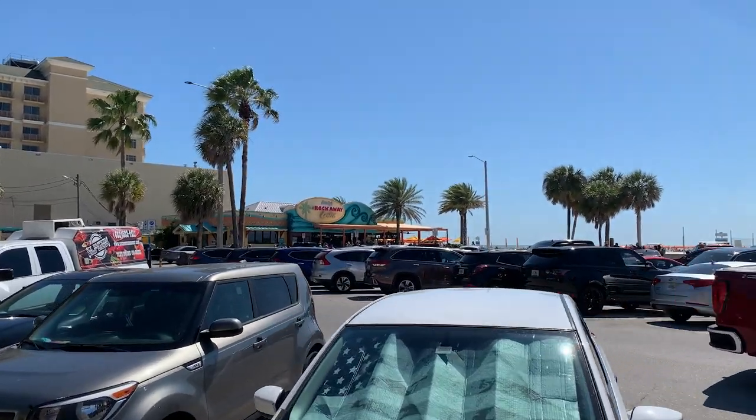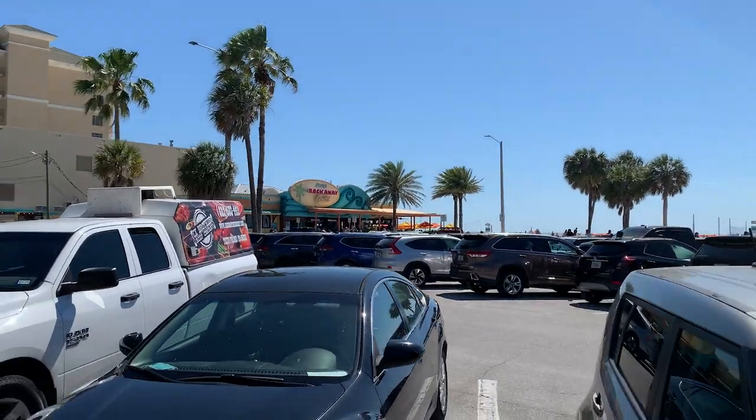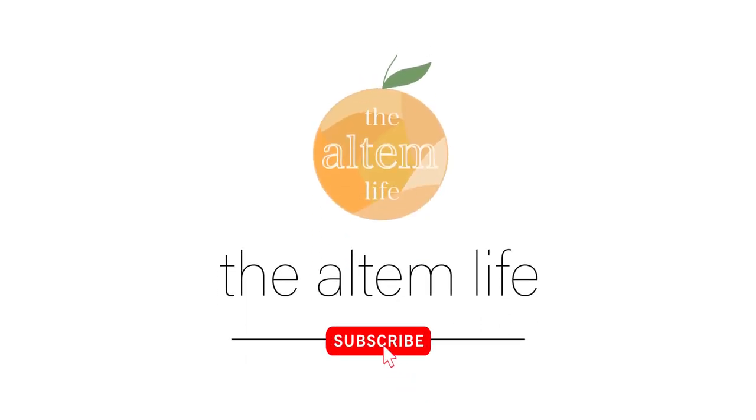Today's adventure brings us to Frenchy's in Clearwater Beach. We are at Frenchy's Rockaway Grill and I believe it is my favorite seafood place to eat at in Florida. It's so good and it's right here on the beach. So let's go eat some good food and check it out.